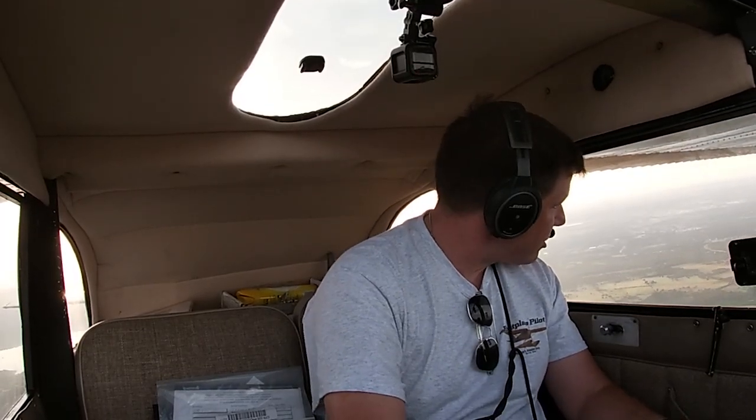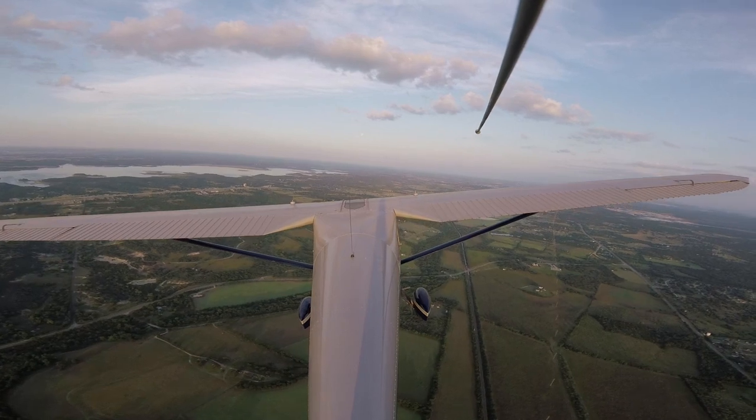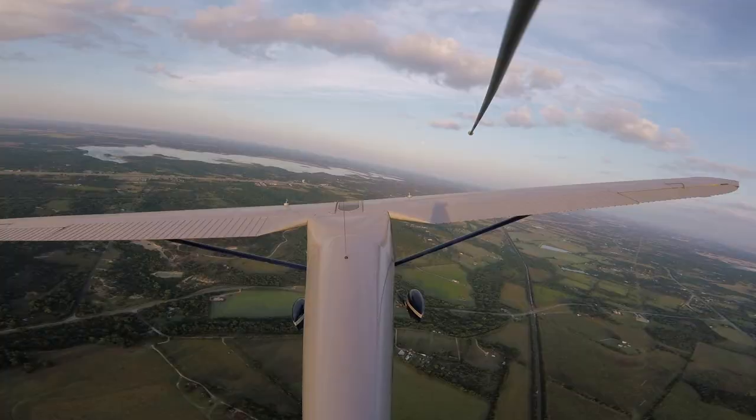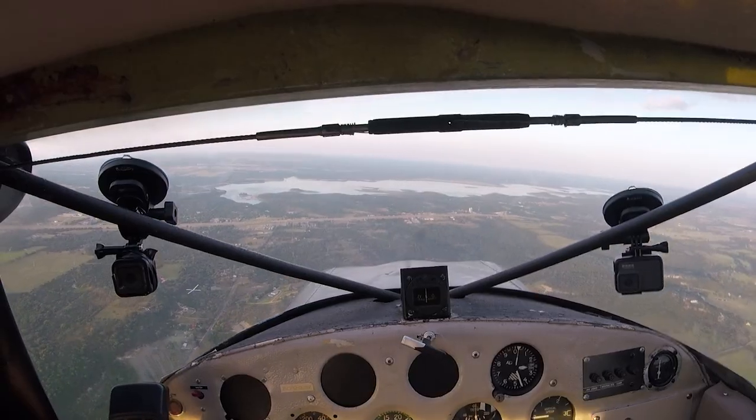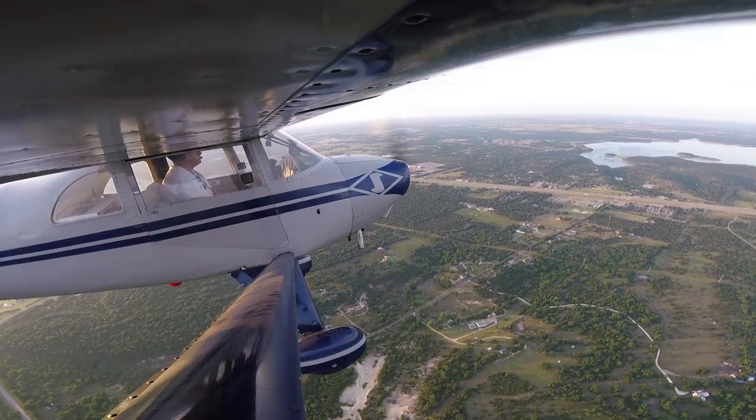Alright, left 30 degrees. Clear left. So right now we're on a heading of 230 — I'm going to turn to a heading of 200, left. So they're going to identify me. He can see me, he just has to make sure it's me he's looking at. There's 30 degrees — let's see what he comes back with. — 72037, radar contact 7 miles to the southeast of Temple.